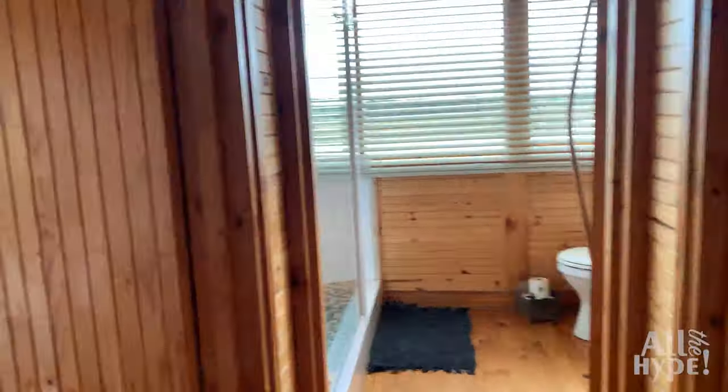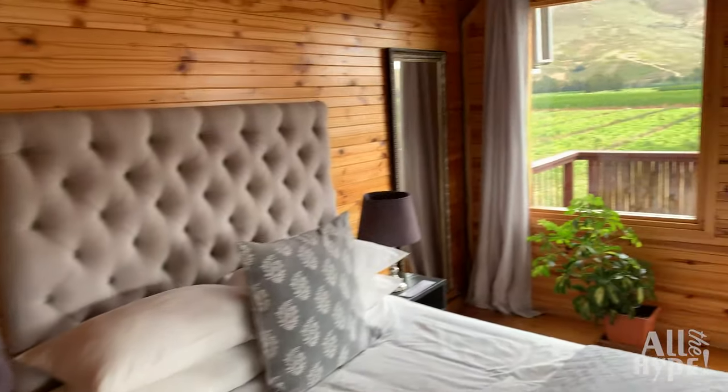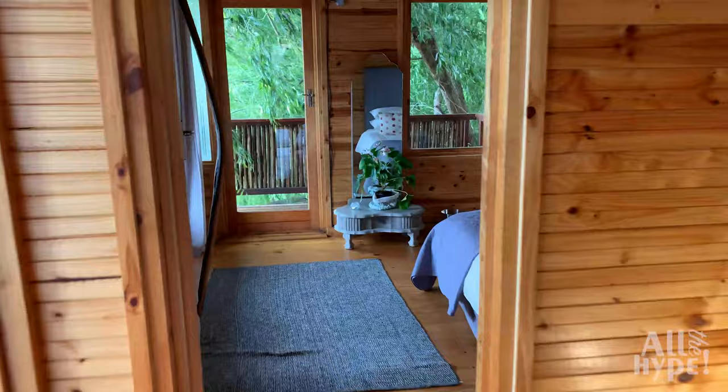Each one of the cabins has a beautiful private wooden deck with seating overlooking the dam. They also have fully equipped kitchens with coffee and tea facilities. Other amenities include air conditioning,